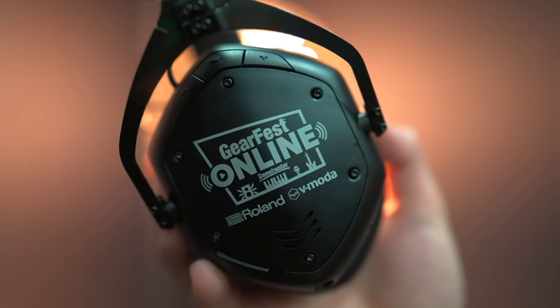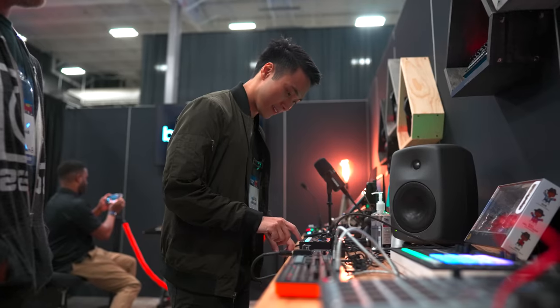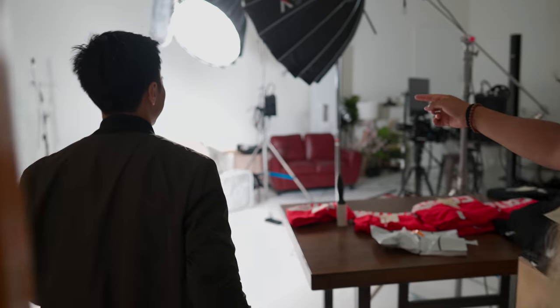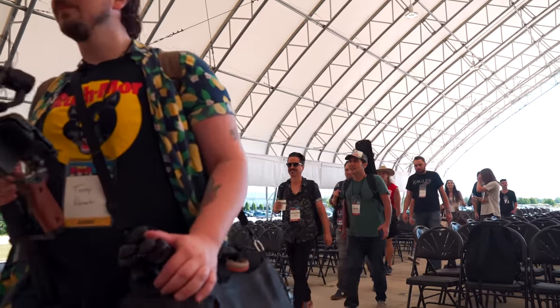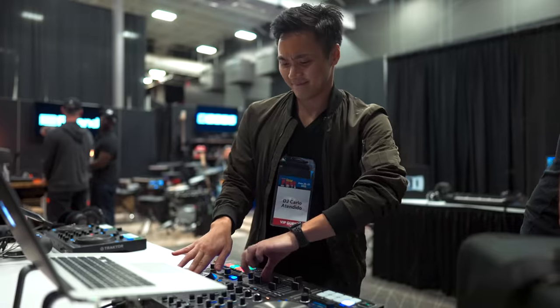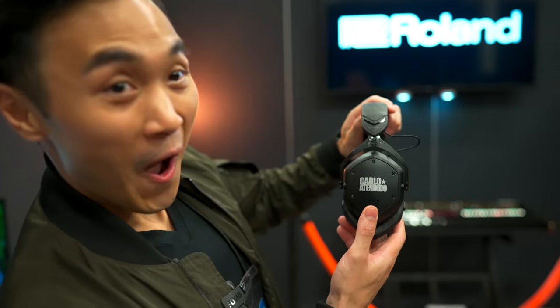GearFest is a trade show organized by Sweetwater where some of the biggest brands in music show off their latest and greatest gear. What makes this particular event so special is that Sweetwater flew in a bunch of content creators from around the world to participate in this content creator-focused GearFest. In this video, you're going to see me test out the best gear you could use for DJing, producing, and content creating.